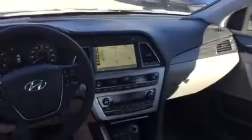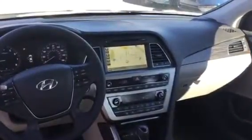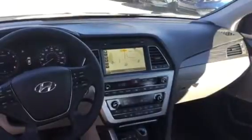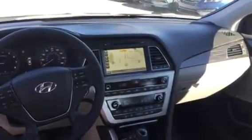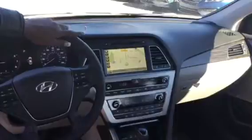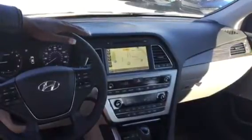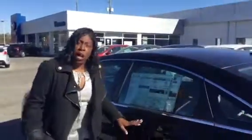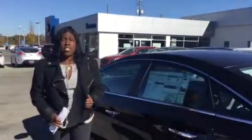It has leather seats, heated and ventilated seats, power seat, steering wheel controls that control your Bluetooth, as well as voice activation for all of your text messages, your music, phone calls, the whole nine. You see that it has a CD player, a touchscreen that also doubles as a backup camera. This has Bluelink and so much more. I can't wait for you to actually come in so that we can do a test drive on this beautiful vehicle that you selected.